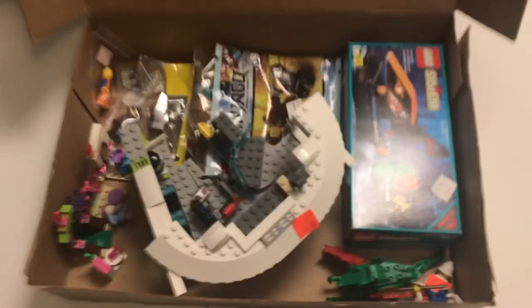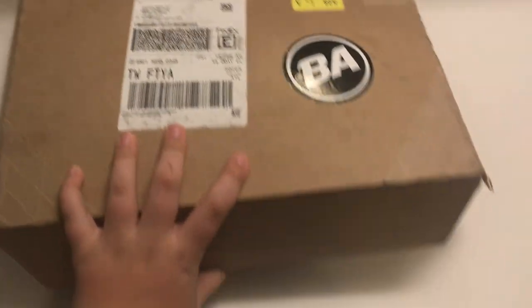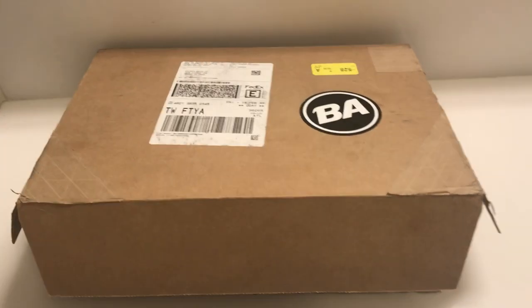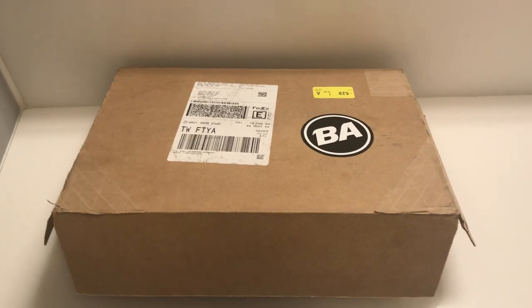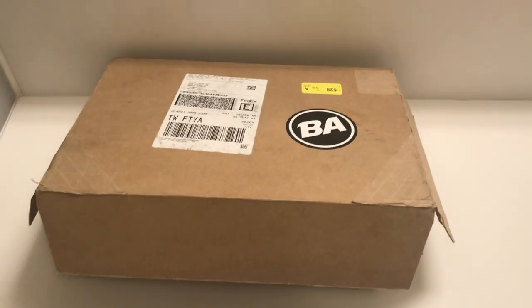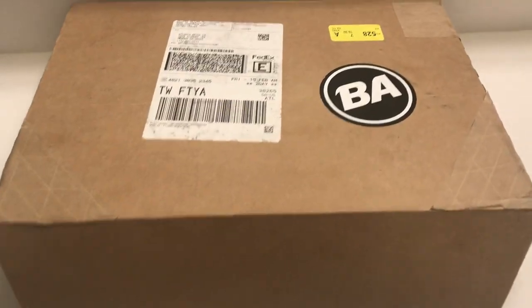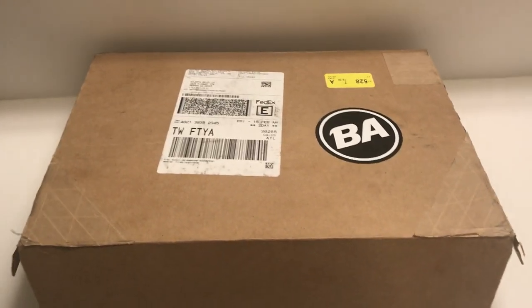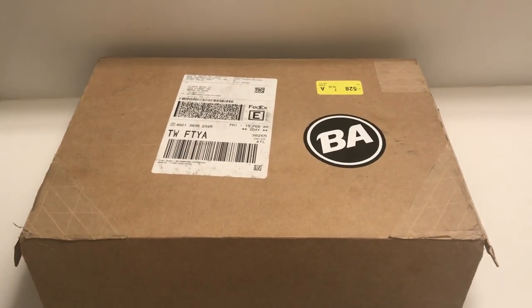Anyway, that's pretty much it for this. This is the haul right here. I think that store was a really cool place — I liked everything they had. Once again, that's Atlanta Brick Company. If you live in Atlanta or at least close to it, you should definitely go by there. I would definitely suggest it — they have a really good selection of Lego parts, sets, and minifigs. So yeah, it's a great place. I really love it. Anyway, thank you guys for watching and I will see you guys next time.